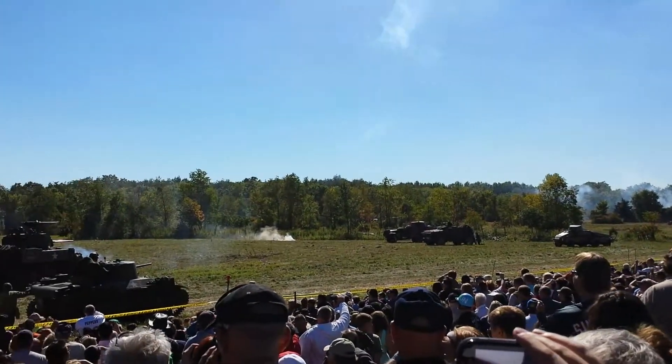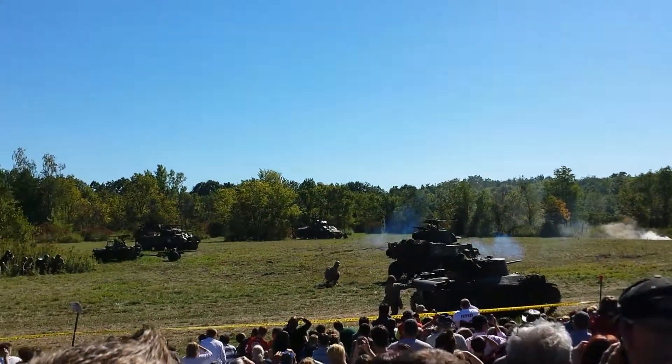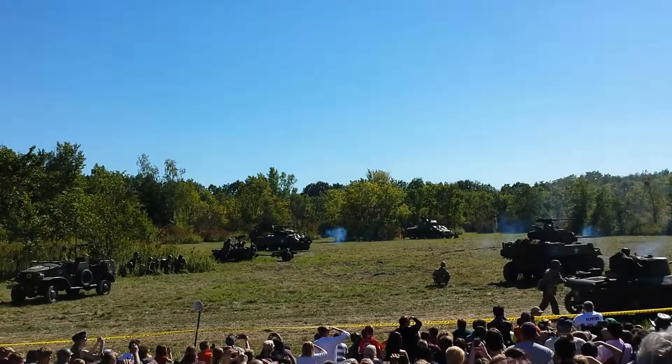The Sherman is now in the view, along with various half-tracks on both sides.